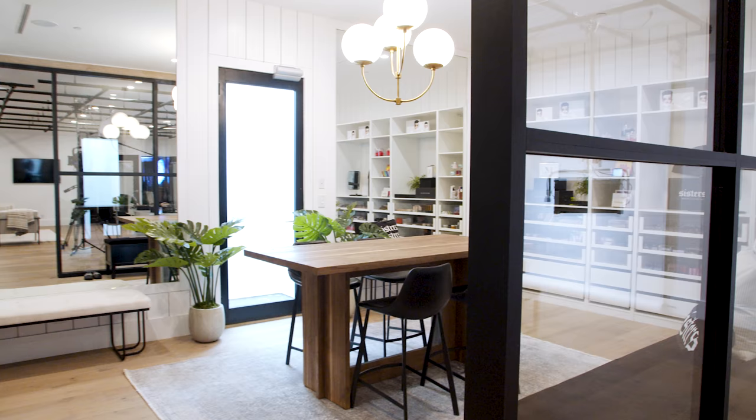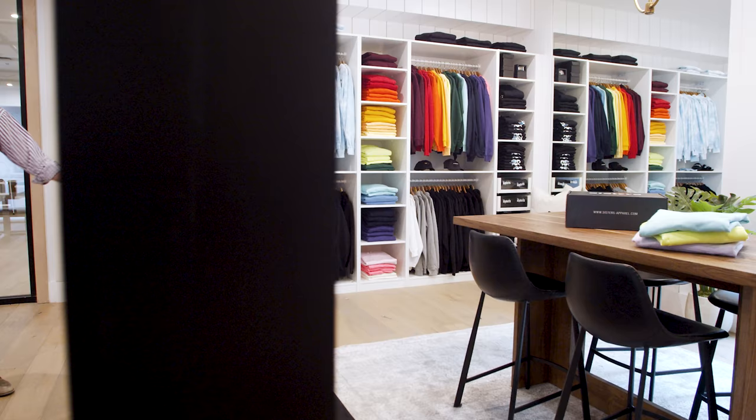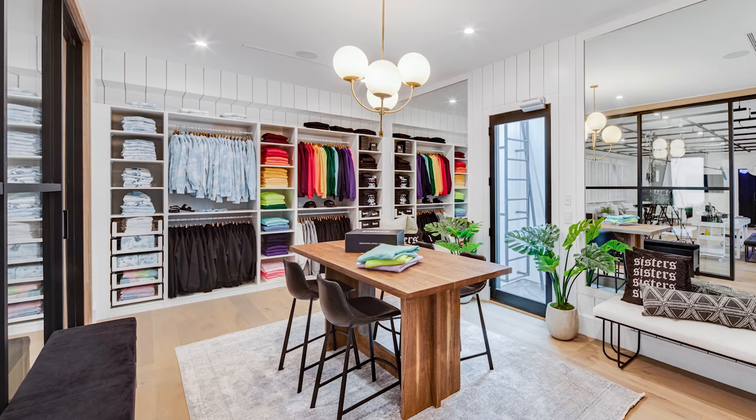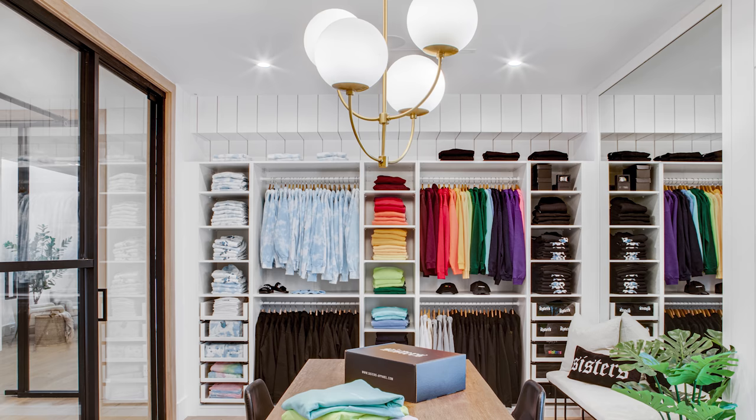Next up is the sisters merch room. We added the Bradshaw pendant, which really gives it a glamorous feel. The counter table needed to be both beautiful and functional — they needed to be able to pack and unpack boxes here. We added a few benches for seating and it really pulled it all together into a great space for him and all of his beautiful merchandise.